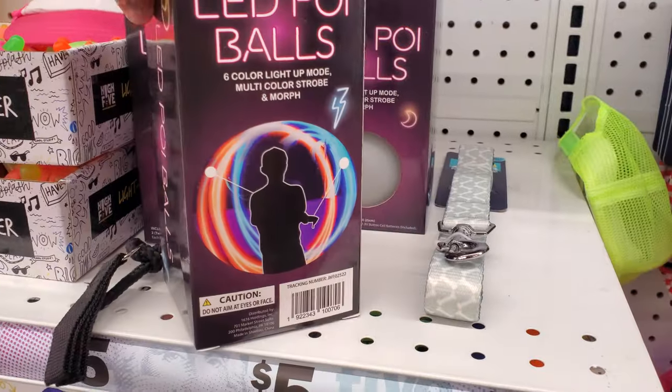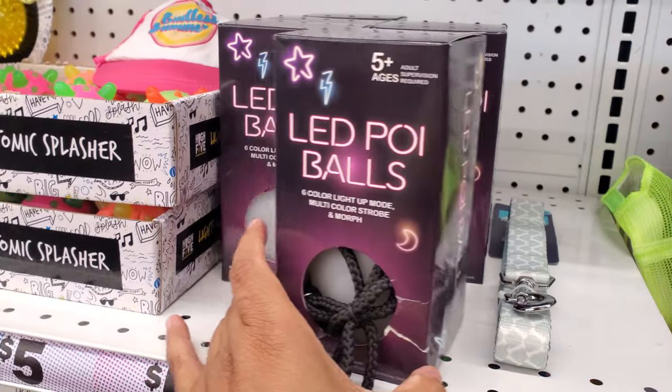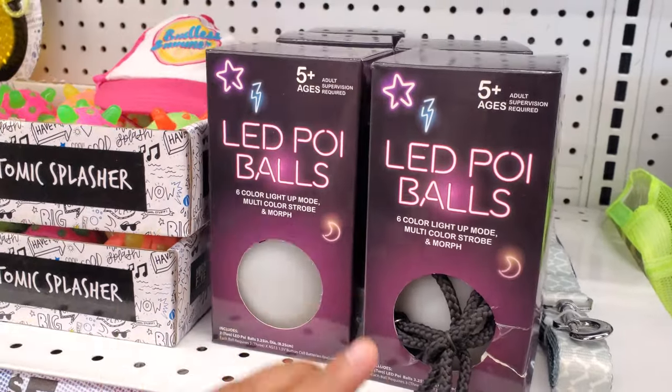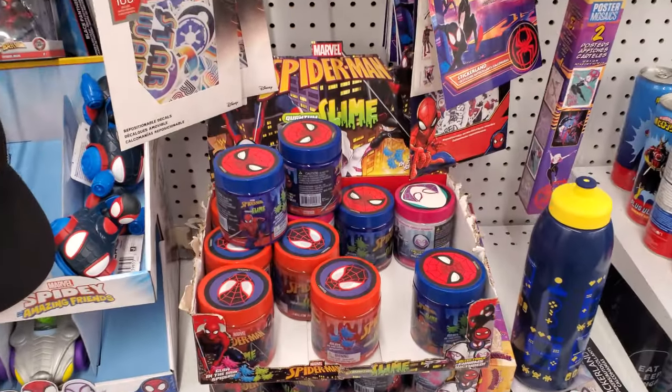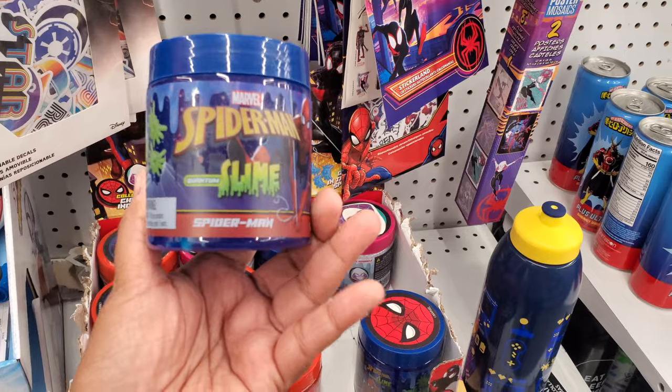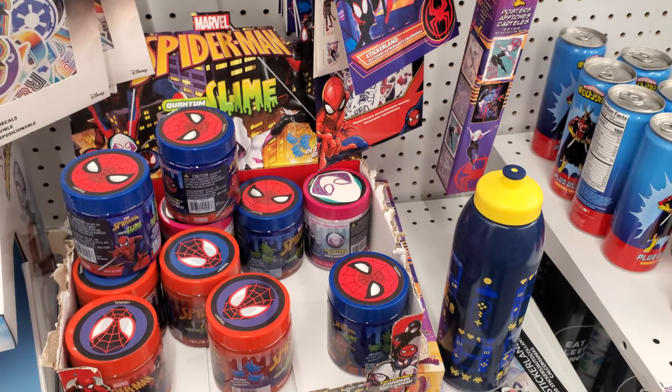LED balls! If you're a raver, you know, or you could use them in your room — just don't hit yourself.